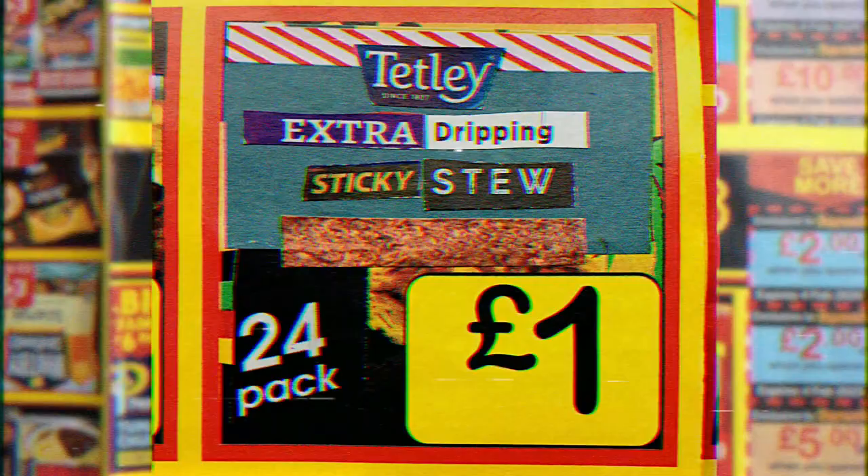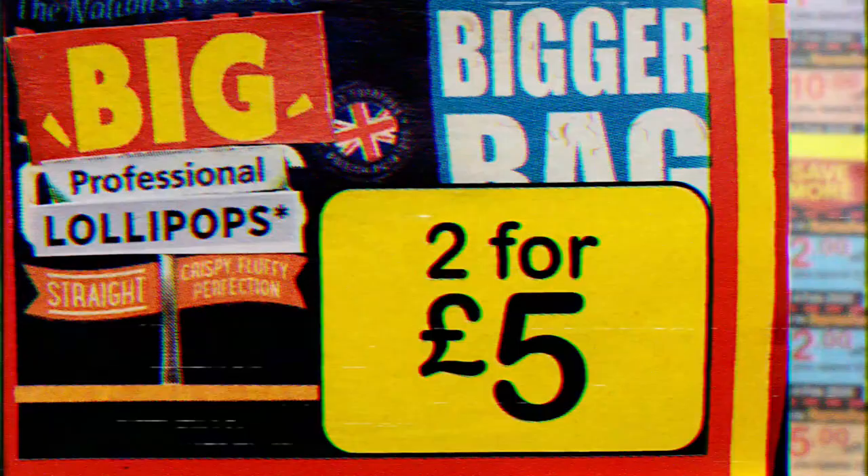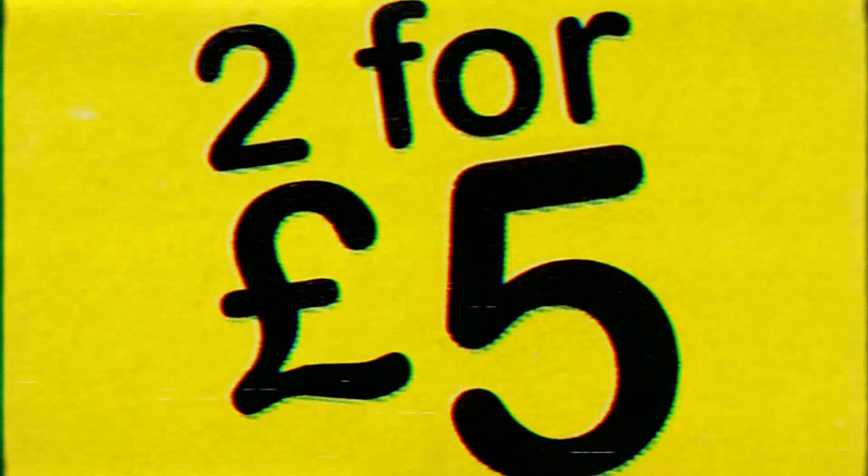Fruit and nut fusilli quarter pounders — two for five pounds. Mouth-watering walnut-themed bake-o-foil — two for five pounds. Special bread — two for five pounds. Big professional lollipops — two for five pounds. Ultimate Heinz gastro brunch — two for five pounds. Extra special slow-cooked short rib of radar — great for sandwiches and salads. And beautiful coffee and broccoli slices — two for five pounds.